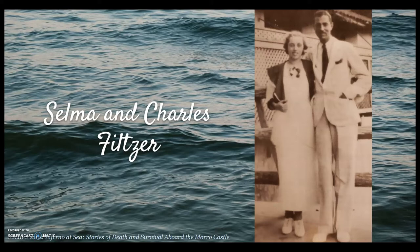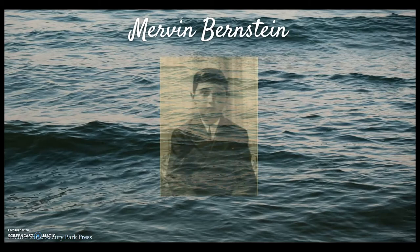This is a photo of Mervyn Bernstein, who was eight years old when he jumped off of the stern of the ship to his death.